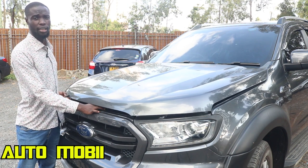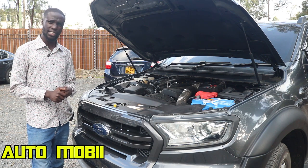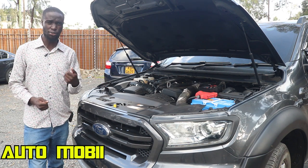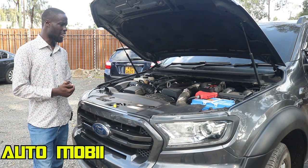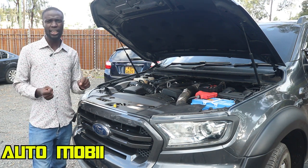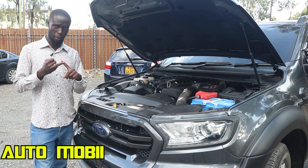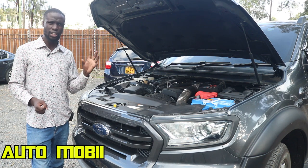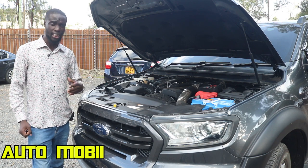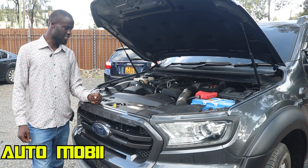This car comes with several engine options. The first is a 2.0-liter bi-turbo diesel, which gives you at least 15 kilometers to the liter. There is also a 3.2-liter bi-turbo that gives you 12 kilometers to a liter. When it comes to buying the Ford Ranger, I prefer the 3.2-liter engine over the 2.0-liter bi-turbo, because while the 2.0-liter gives you more power, it is prone to reliability issues. The 3.2-liter is a bigger engine and gives you bigger performance.